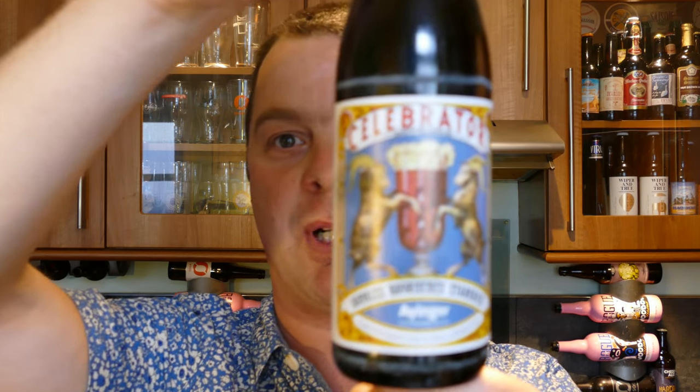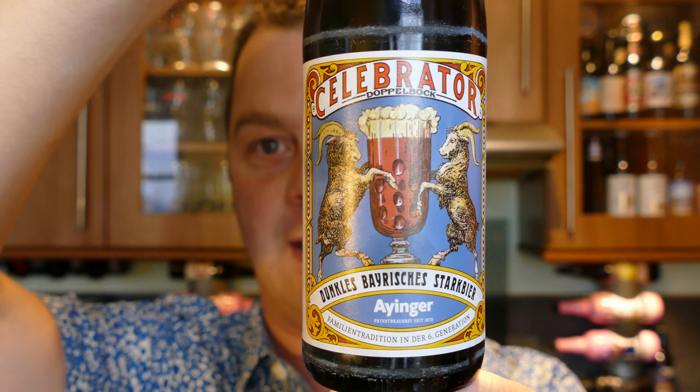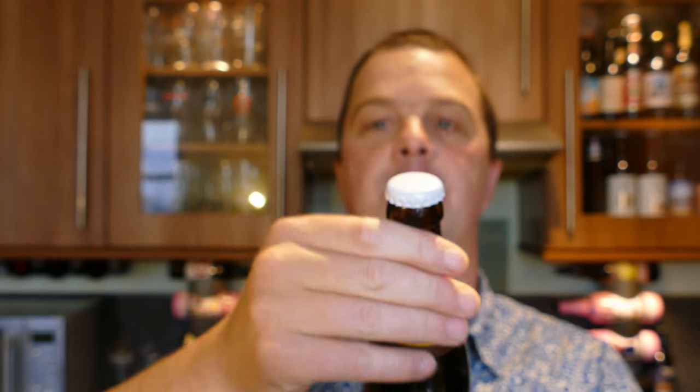It's beer o'clock on Real Old Craft Beer. Today we've got a beer from Iron Gun — it's a bottle of this celebrated Doppelbock, coming in at 6.7% ABV. There's a little look at the label, white bottle cap. Let's get this beer out into a glass and see what we get.